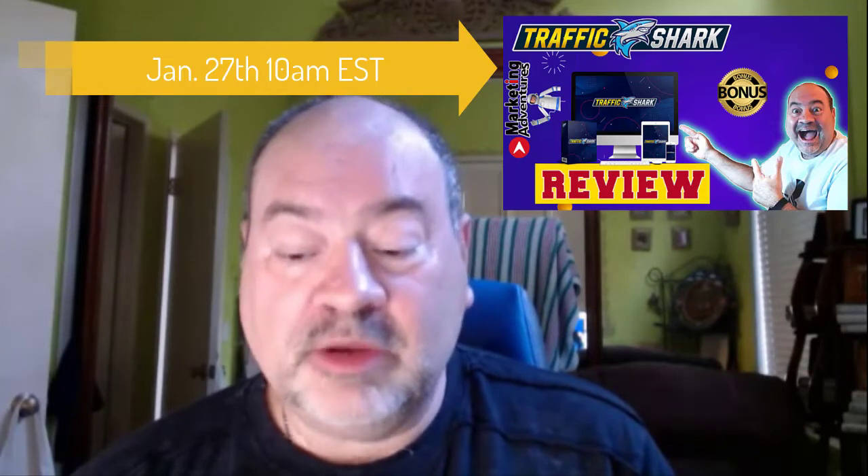In the next 60 seconds, I'm going to show you a three-step free traffic system that will make you $279 per day. Hello everyone, this is David again with MarketingAdventures.ML, and thank you for joining me on a product review of a product called Traffic Shark. This goes live January 27th at 10 a.m. Eastern Standard.